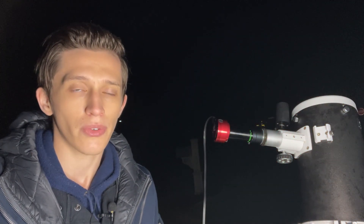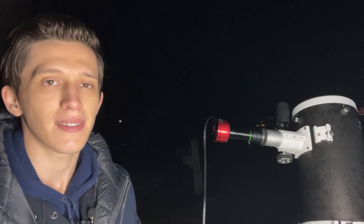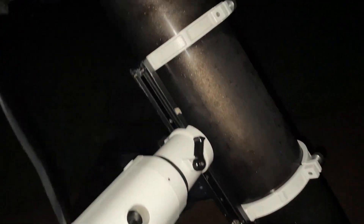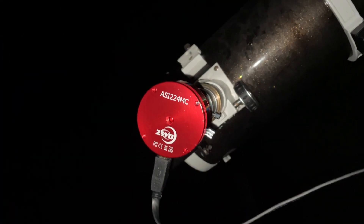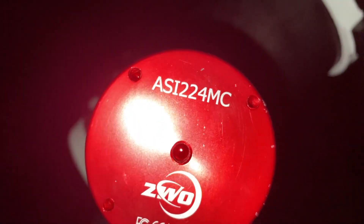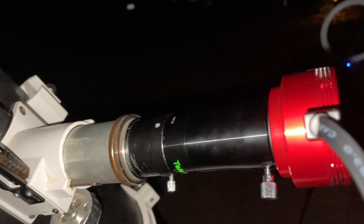I've pointed the telescope at the planet already and the capturing session is running now. I'm capturing Uranus using my 6-inch Newton reflector telescope mounted on an HEQ-5 Pro mount. To capture the planet, I'm using a ZWO ASI-224MC camera connected to the telescope through a Tele Vue PowerMate 5X Barlow lens.